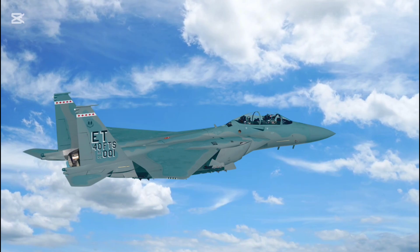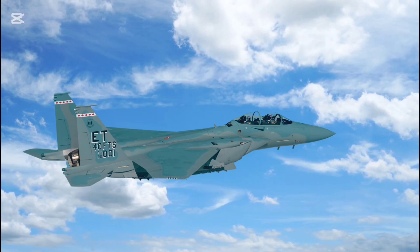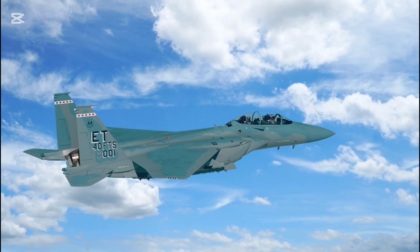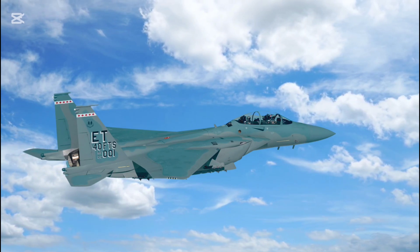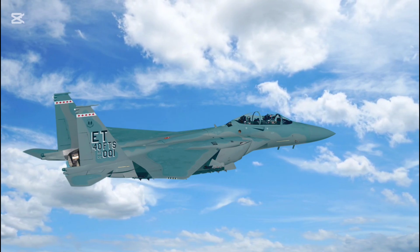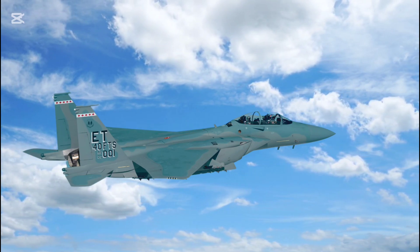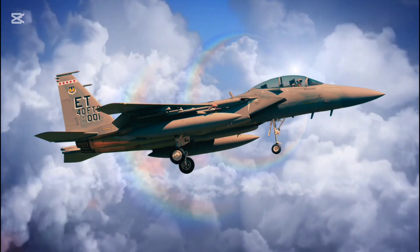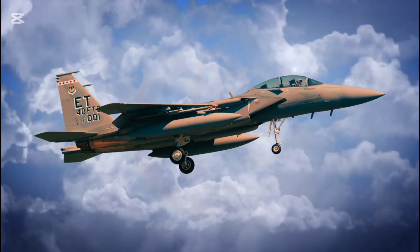Combat range reaches a staggering 1,200 miles without refueling, making it one of the longest-range tactical fighters in service. Its service ceiling of 70,000 feet gives it a high-altitude edge. The Eagle II also boasts supercruise capability, enabling sustained supersonic speeds without afterburners — an efficiency game-changer in combat operations.